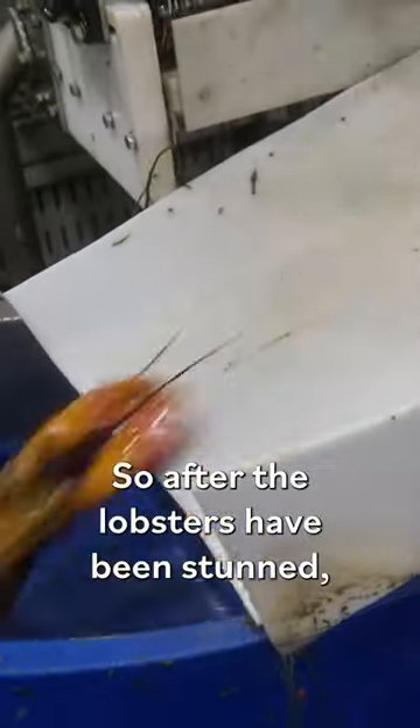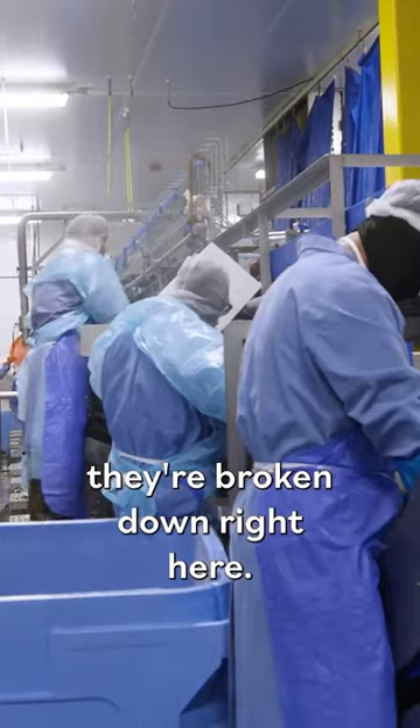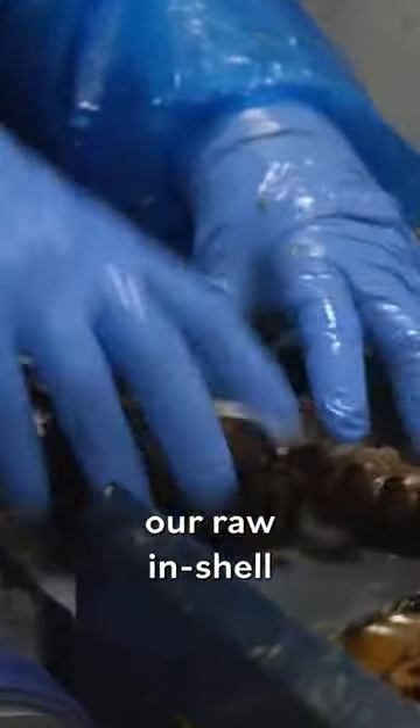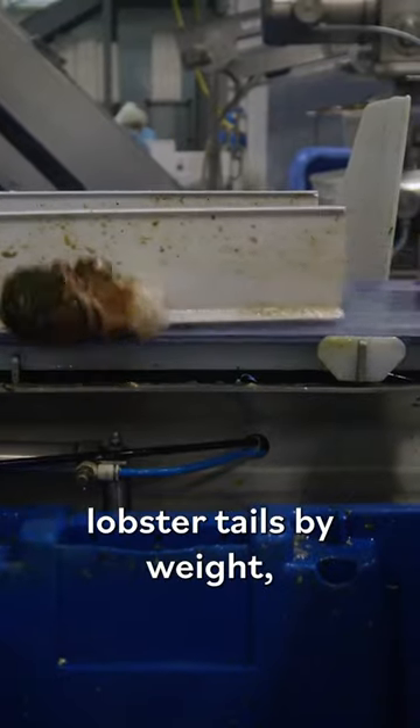After the lobsters have been stunned, they're broken down right here. This piece of equipment is weighing and separating our raw in-shell lobster tails by weight, and then they're sent over to get frozen.